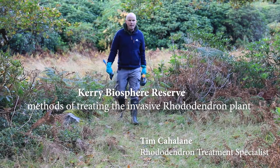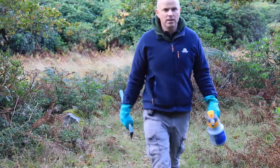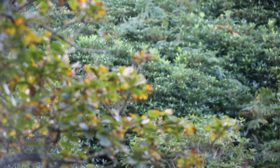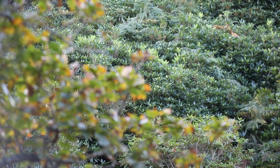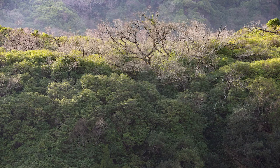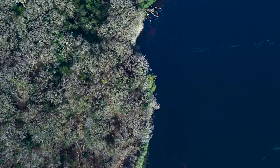Hello, my name is Tim Cahalan. I have been working on the rhododendron problem in the Clarnay area for a number of years. Today I'm going to talk to you about when it was brought in and we'll look at some of the methods we might use to get rid of problematic and unwanted rhododendron plants you might have on your property or in your gardens.